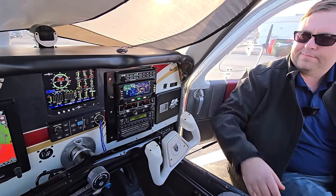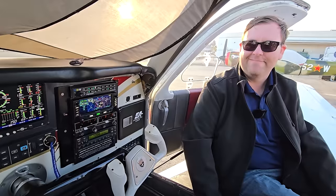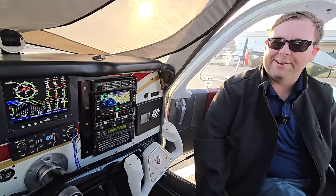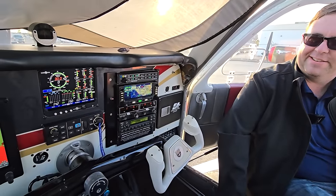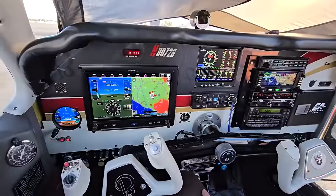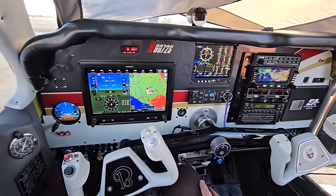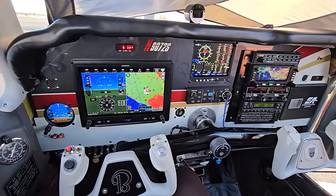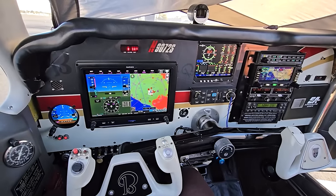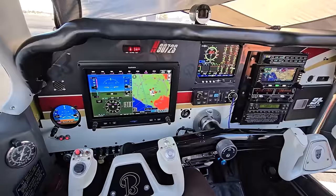Obviously this is quite upgraded from standard. What was the overall methodology here? The goal is workload reduction. The airplane originally had a King KFC 200 autopilot in it. That KFC 200 also had a yaw damper, which was inoperative for the entire time I had been flying the airplane, but it did okay.